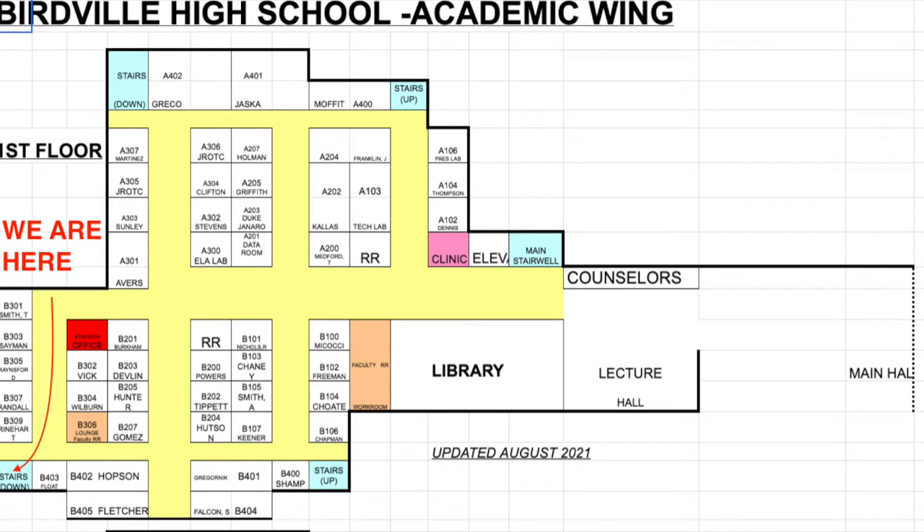This is the staircase at the end of the B 300 and B 400 hallway. It's at the very corner of those two hallways.